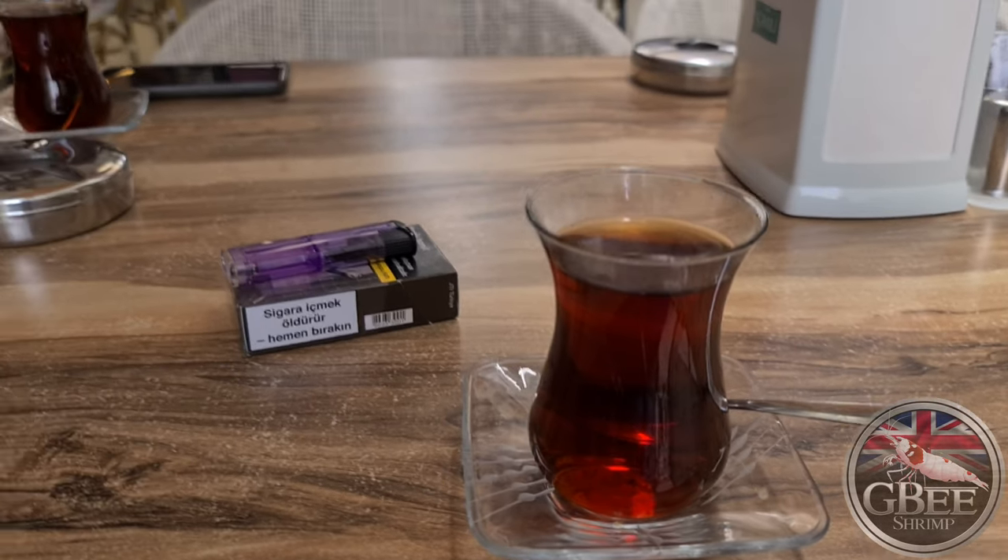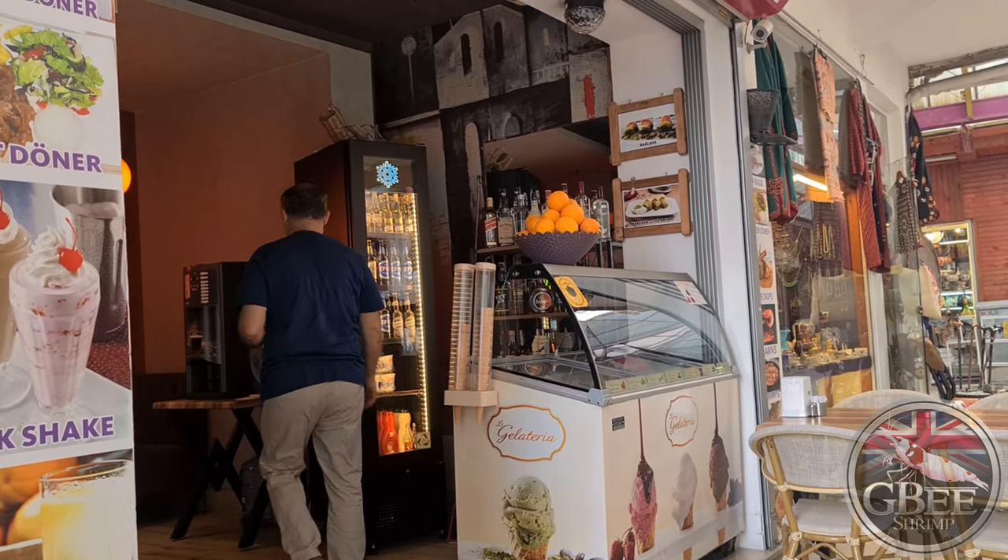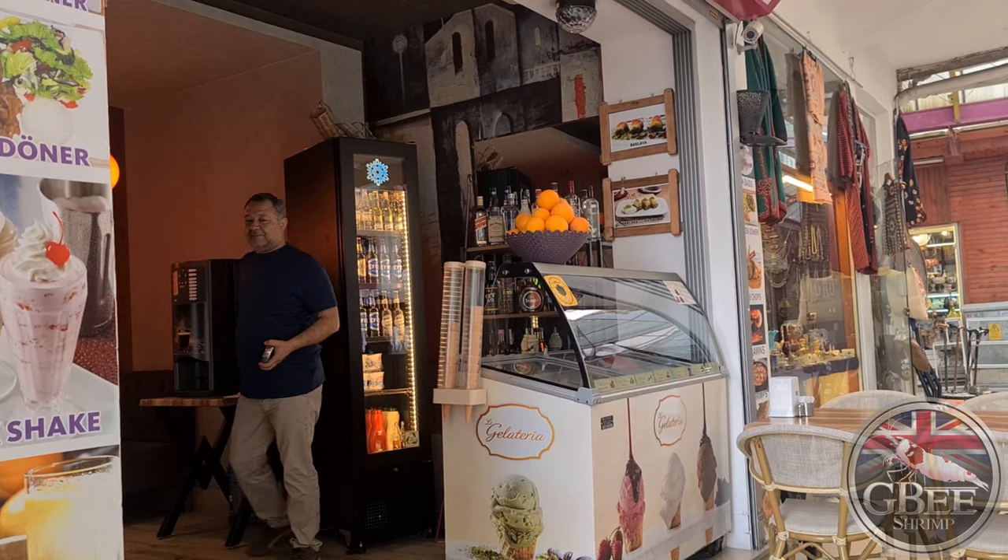I'll just quickly put my friend Saban on camera — he's just saying hello. If you ever get to Marmaris, Love Cafe in the bazaar is one of the best kebabs you'll ever have. So if you get there, give him a try. Thank you!